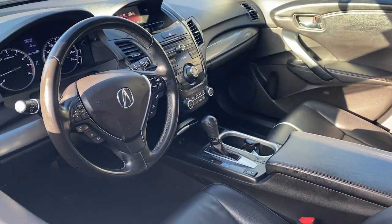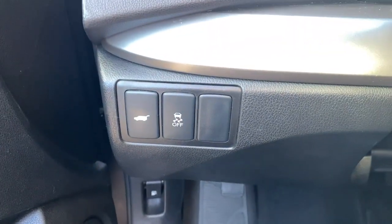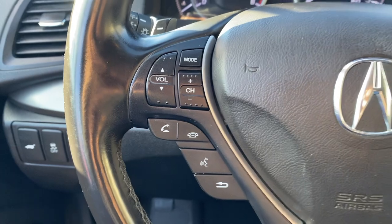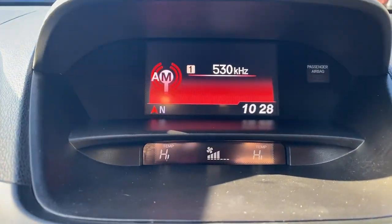These are just some of the great options this vehicle comes with: moonroof, keyless entry, premium sound system, power liftgate, heated mirrors, power passenger seat, satellite radio, backup camera, aluminum wheels, electronic stability control.